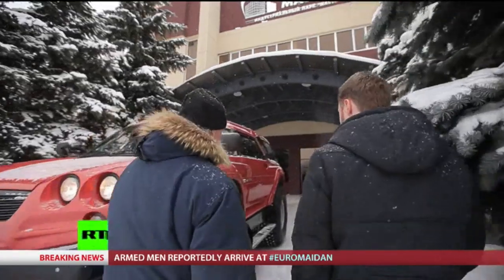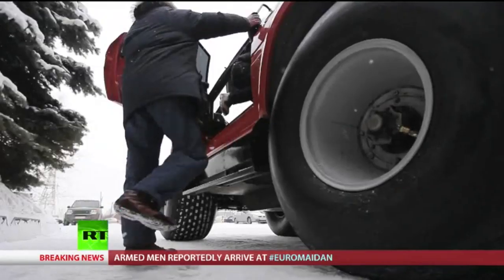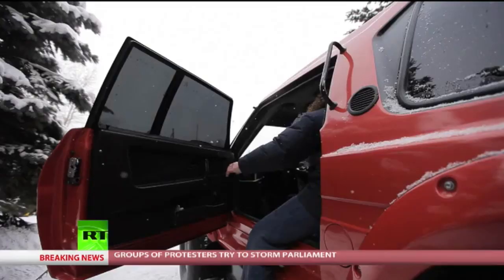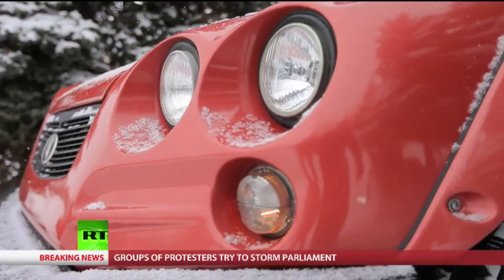Based in the Kamaz plant, Aton Impulse is testament to Naberezhnye Chelny's reputation as an automotive powerhouse. Named after the explorers of old, there's nowhere the company's Viking all-terrain vehicle can't go.